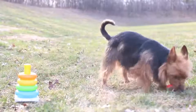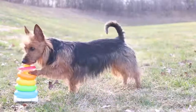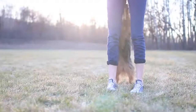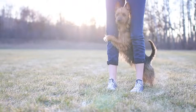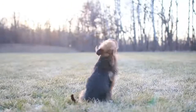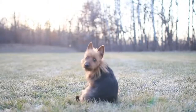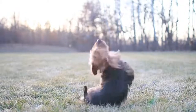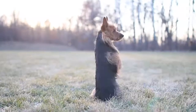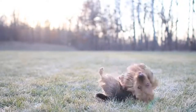The Australian Terrier originates from Australia, as its name suggests, where it appeared at the end of the 19th century. This is the first dog breed to be bred in Australia. It descends from other terriers of British origin: the Cairn Terrier, the Icelandic Terrier, the Scottish Terrier, and the Yorkshire Terrier. It was originally used to hunt rabbits and rats, and its breed was officially recognized in 1936.